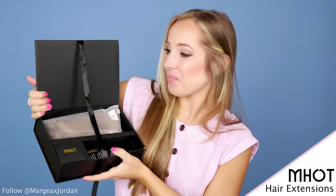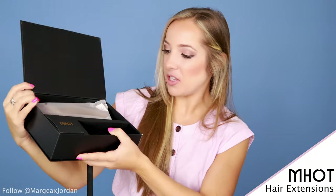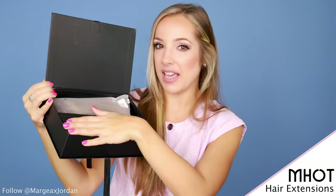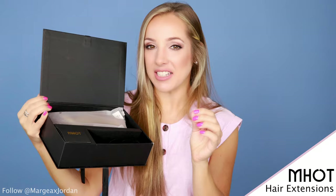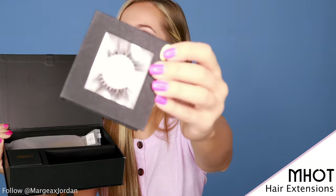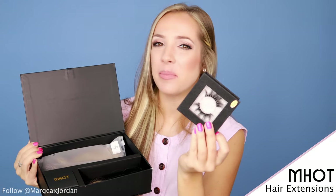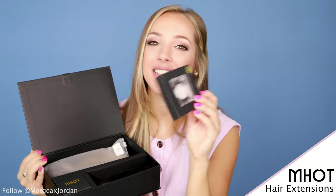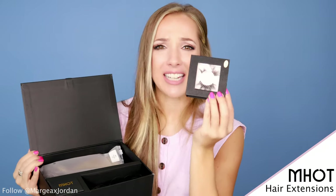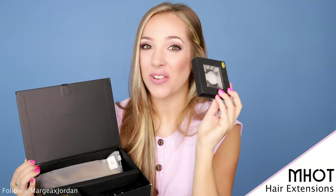When you open it up, you have the actual extensions. It also comes with a pair of eyelashes! Lashes for days! I thought this was really cool because most companies, when you buy anything online, don't really send little extra add-ons. These are really nice, full volume, and I love fake eyelashes, so I can't wait to rock these later too.